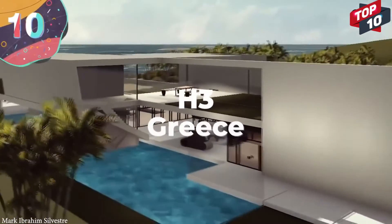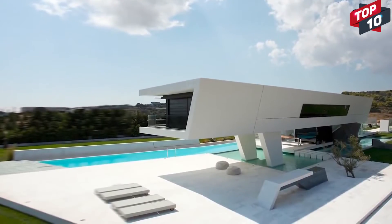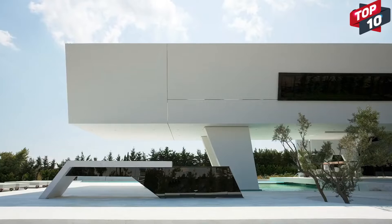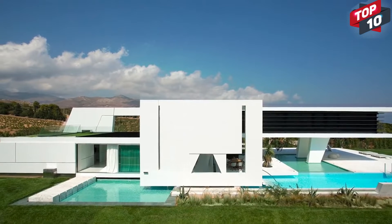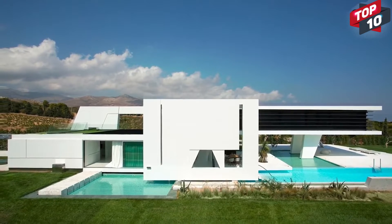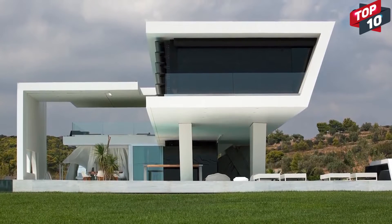Number 10: H3, Greece. Built by the 314 Architecture Studio, H3 is a futuristic family house on the outskirts of Athens in Greece. It's on a 75,000-square-foot piece of land and uses this space to its full advantage. Most of the structure is supported on top of a series of pillars, which give the sensation that it's floating above the swimming pool, something the owners particularly wanted because of their love of yachting. The straight edges certainly feel futuristic, but surprisingly the building is also eco-friendly — it uses water to cool the rooms and harnesses geothermal energy to provide warmth.